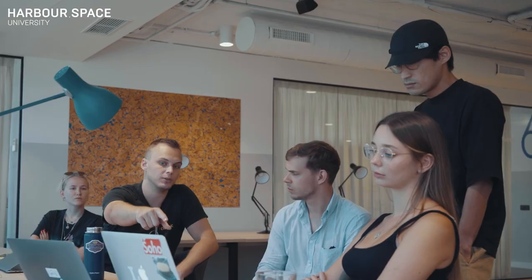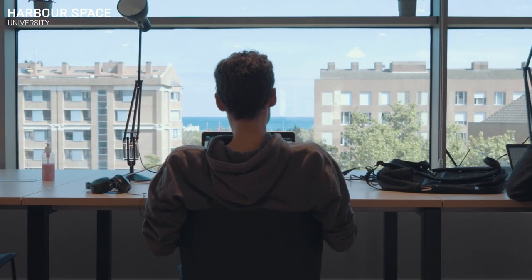Here we are in our open space. This is the main area for students to socialize or continue working on projects. Sometimes we even have yoga classes right here in the early mornings or late evenings. And on top of that, let's not forget the amazing sea view for a perfect learning environment.